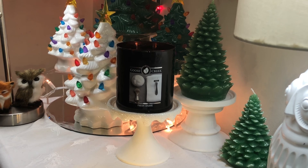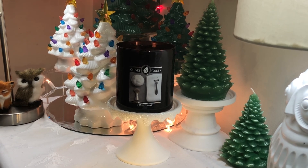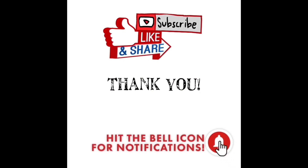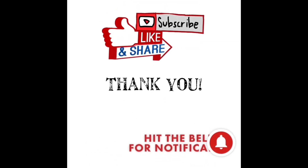Beautiful fragrance, totally not fresh shave. So this has been my review for Fresh Shave from Goose Creek from the men's collection. I hope you're all having a wonderful day and I will speak to you all soon. Bye. Thanks for watching — please subscribe, like, and share with those you know who enjoy home fragrance as much as us, and hit the bell icon to be notified when I upload.